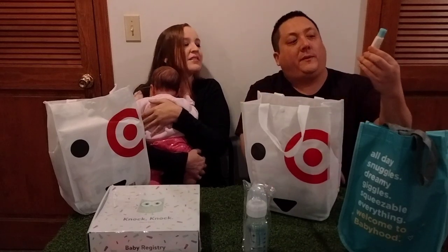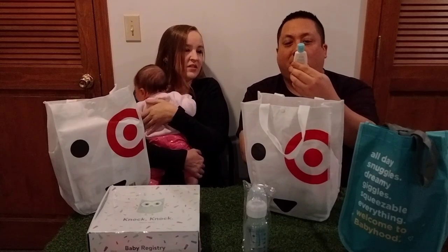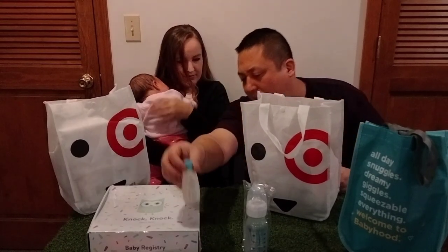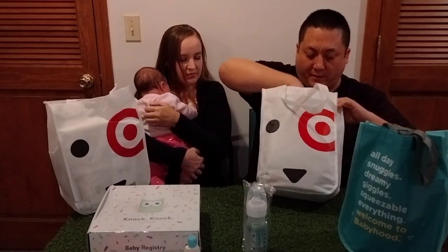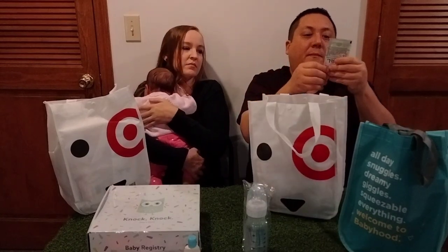And I have some Aveeno baby wash and shampoo — a cute little thing. That's pretty natural. Anything Aveeno is usually pretty good — natural, gentle. We also get Boogie Wipes.